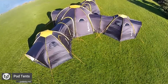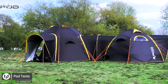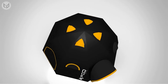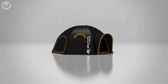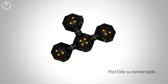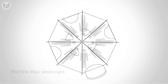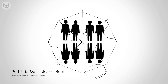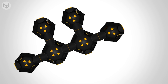Last but by no means least, these pod tents might look small, but they certainly aren't. Loaded with several intelligent features, these pod tents genuinely revolutionize the way camping is done. Considering its size, it manages to contain eight people inside, and all of them can sleep with the utmost comfort. It has eight poles of the same size, and two people can set it up in a matter of 25 minutes without any practice. If you are looking to head off with a group of family or friends in the wild, then this pod is the one you should be after.